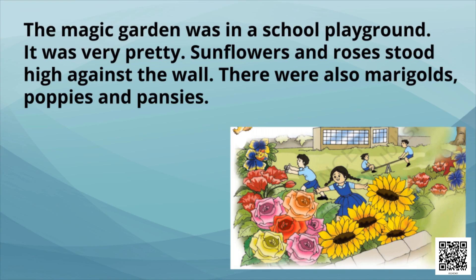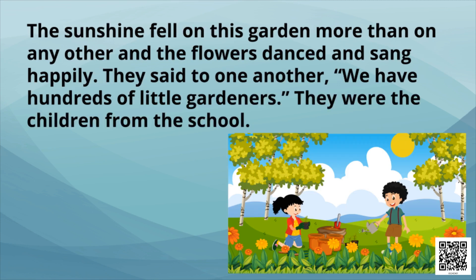The magic garden was in a school playground. It was very pretty. Sunflowers and roses stood high against the wall. There were also marigolds, poppies, and pansies. The sunshine fell on this garden more than on any other, and the flowers danced and sang happily.